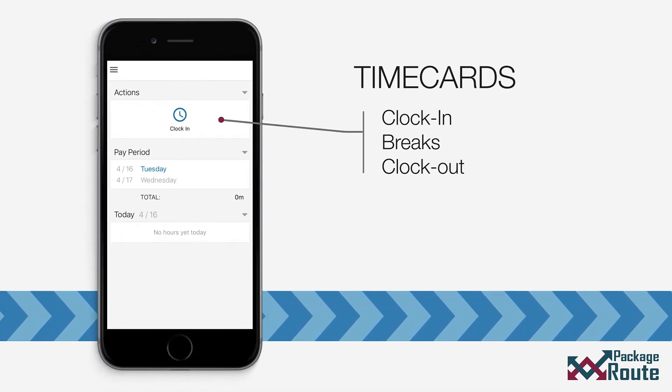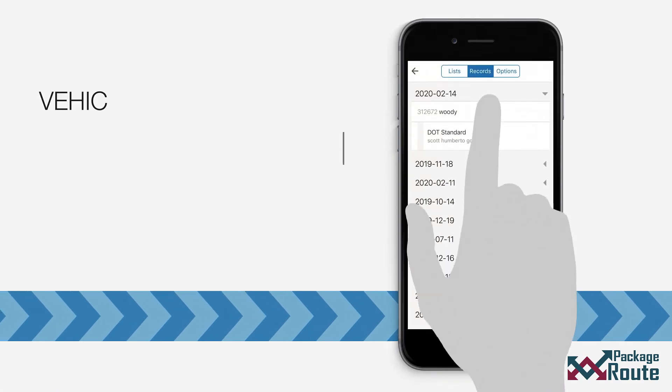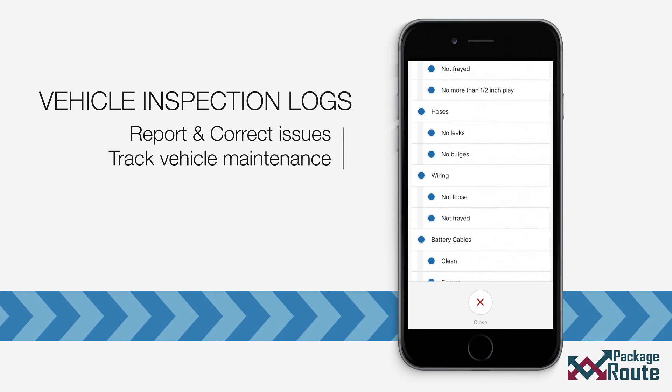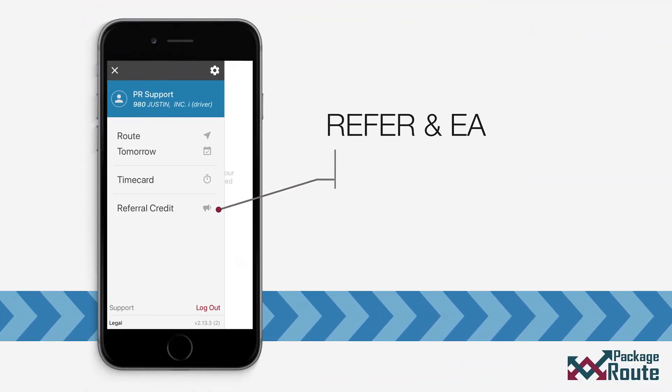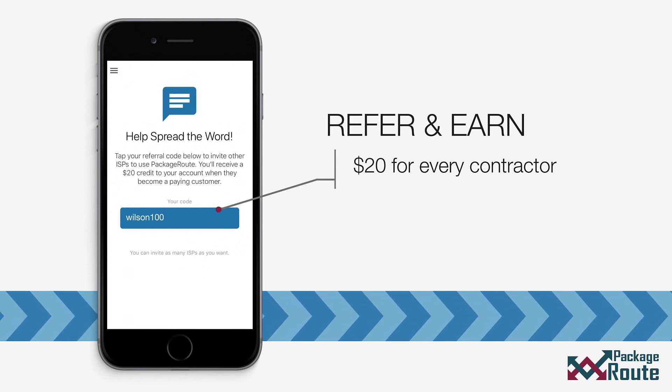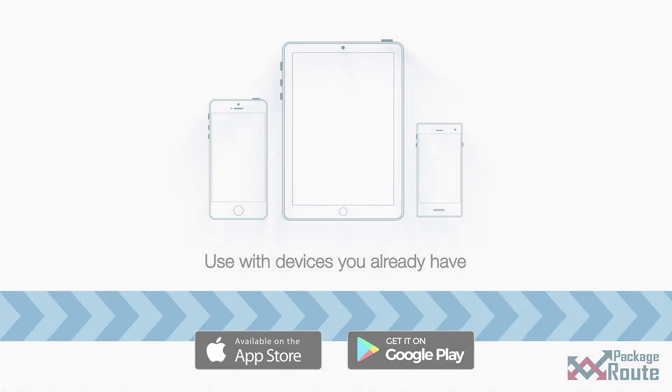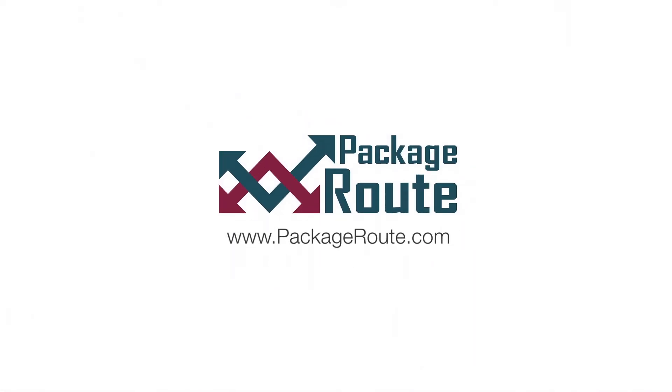Track and log your hours worked with a single tap. Logging inspection reports for your truck is a breeze. Best of all, you can earn cash rewards when you tell others about the app. Download the app on your Android or iPhone and run your route the way you choose.